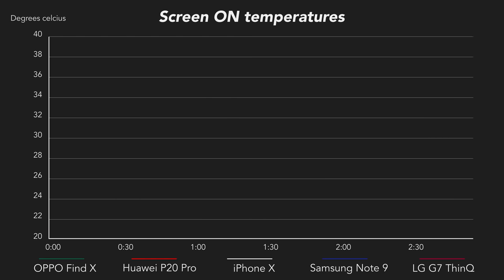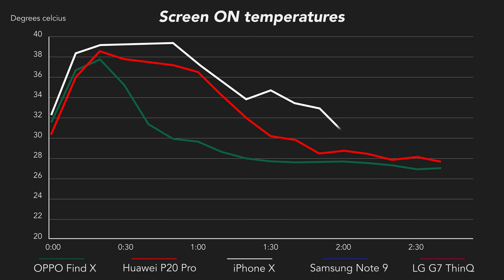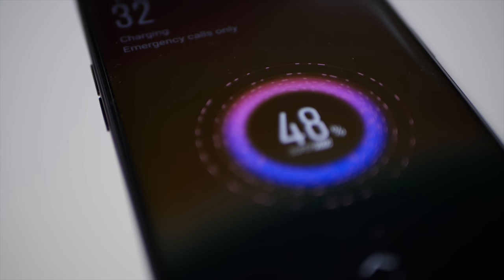Next, let's look at temperatures. The Find X goes up to nearly 38 degrees, but it doesn't have to stay there for very long. The P20 Pro goes a little higher and stays there for longer. The iPhone X is over 39 degrees for more than 40 minutes, which is probably why the phone slowed down its charging so dramatically, and probably also why Apple doesn't include the fast charger in the box — because that is not healthy. The other two were pretty cool because they weren't fast charging at all. So from the phones that actually did fast charge, the Find X is the coolest and has to stay hot for the shortest amount of time.